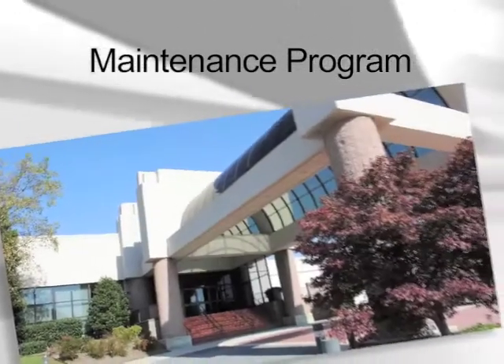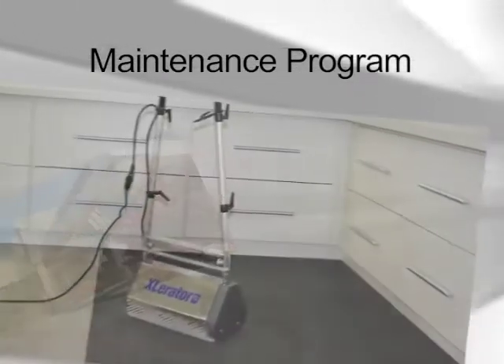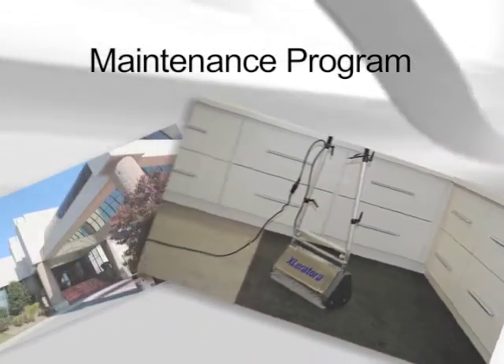A thoughtfully designed maintenance program performed by qualified personnel, properly equipped and trained, is essential for optimal long-term performance.